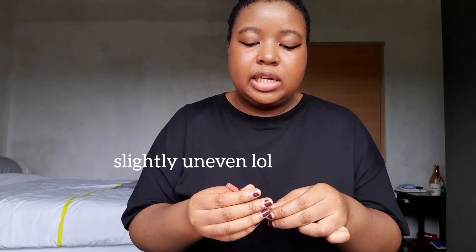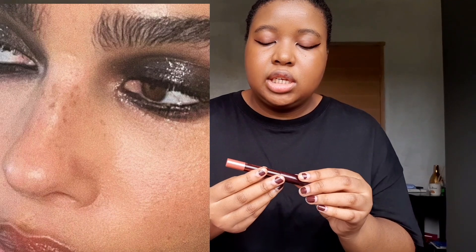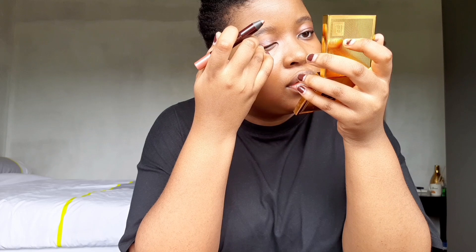For the glittery effect I'm going to use the Charlotte Tilbury Color Chameleon — it's pink and glittery, it's so nice. I'm going to buff it out and then put a little bit under as well, and then again over the middle.